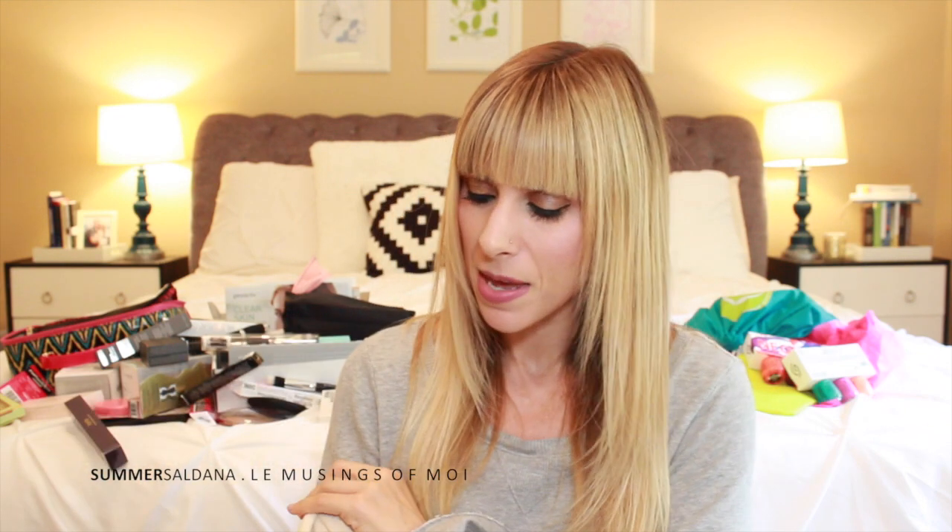We stopped by the Derma E table — I'm very familiar with them from Vitacost. They gave us the Hydrating Mist with Hyaluronic Acid. I was really excited to meet who I think was the owner's son and hear the history of the brand — that was really cool.